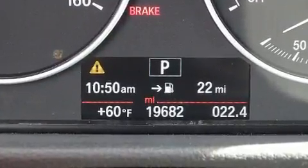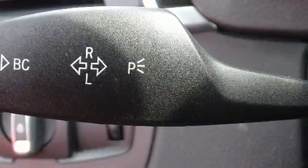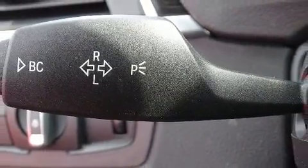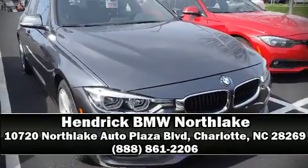This vehicle has achieved certified pre-owned status by passing BMW's rigorous certification process. Our knowledgeable sales staff is available to answer any questions that you might have — we are here to help you.